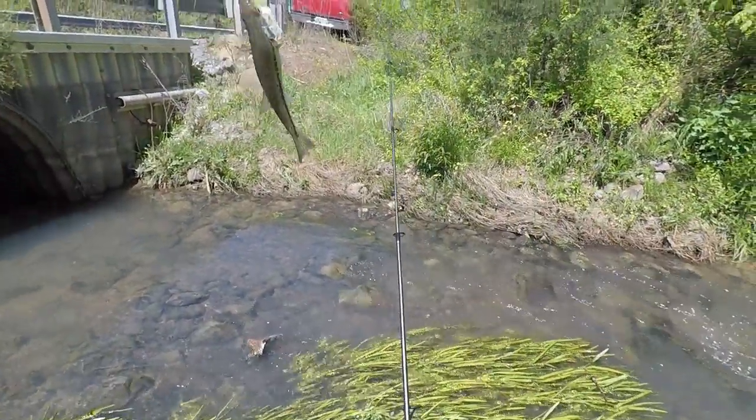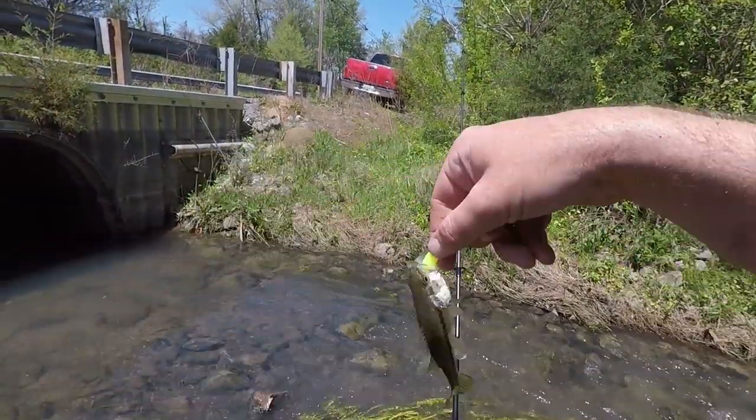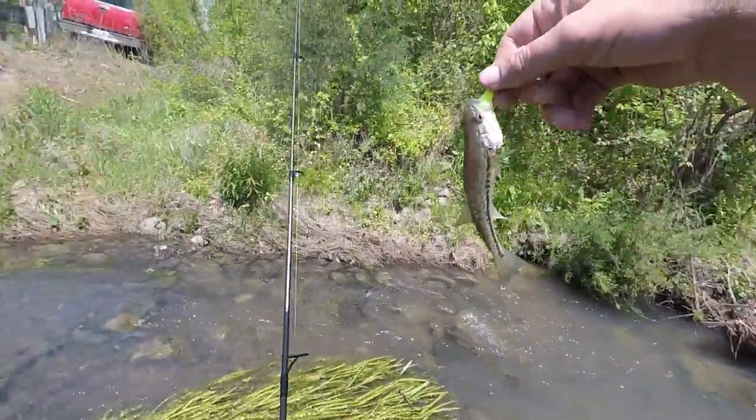Oh wow, a little largemouth — a little small largemouth bass. The water in this creek has changed a lot; it used to be a lot deeper in certain areas, so I'm going to have to do some more searching around to find some more fish.